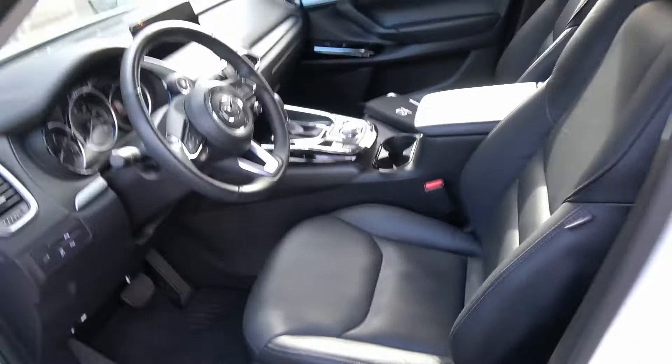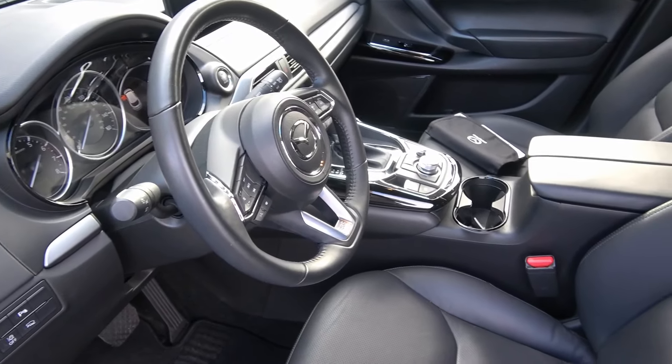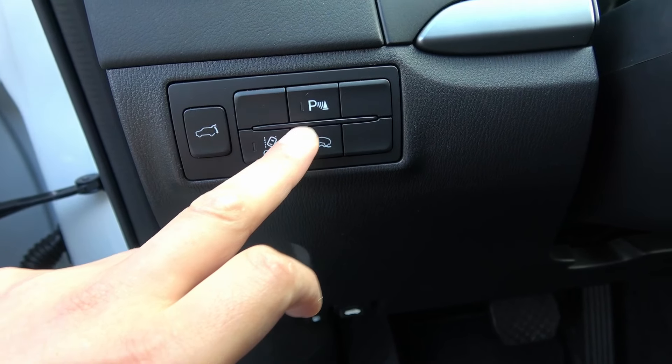Someone larger may find this a little restrictive, but my kids and wife fit fine. You get a liftgate button, traction control, parking sensors, the fuel door release, and a hood pop. There's also an auto-hold feature — at a red light it holds the brake for you. There's an electronic parking brake. Each door pocket has a cup holder and storage. The front seats are all electronic.